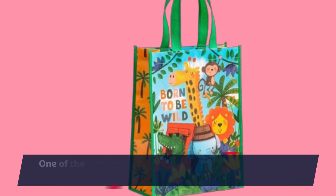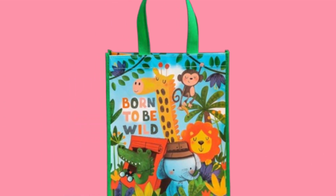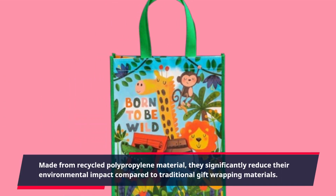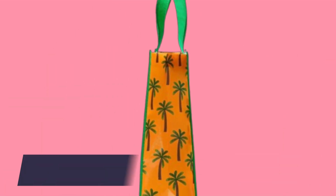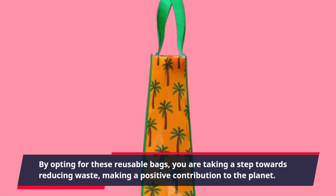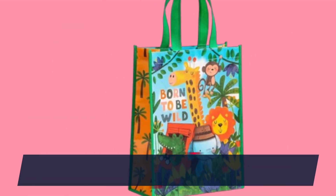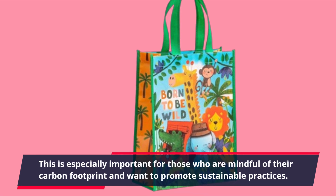One of the standout features of these bags is their eco-friendliness. Made from recycled polypropylene material, they significantly reduce their environmental impact compared to traditional gift-wrapping materials. By opting for these reusable bags, you're taking a step towards reducing waste and making a positive contribution to the planet. This is especially important for those who are mindful of their carbon footprint and want to promote sustainable practices.